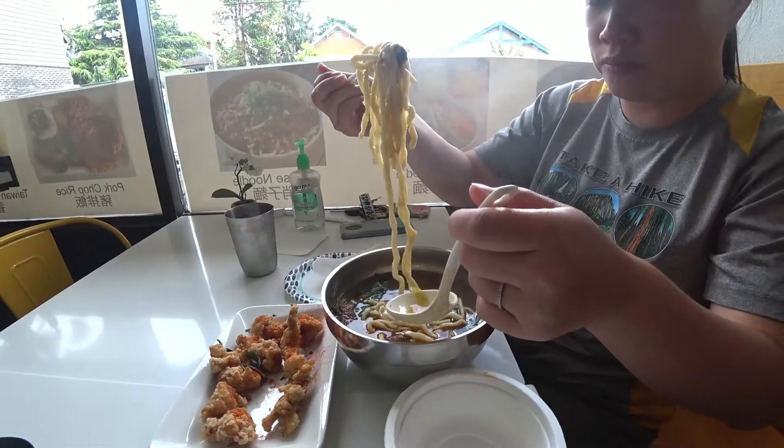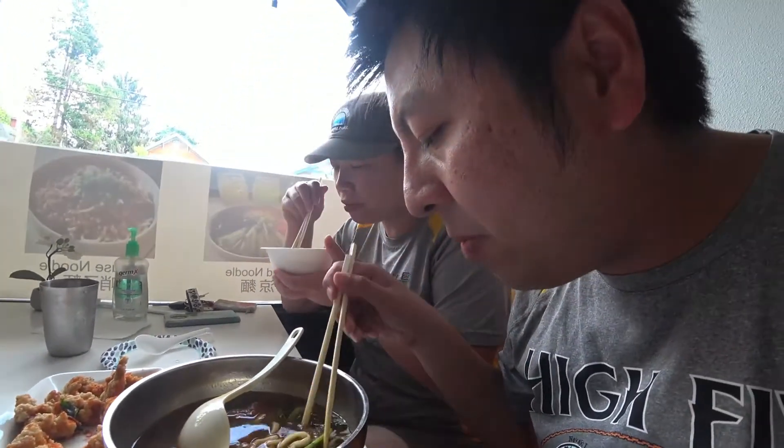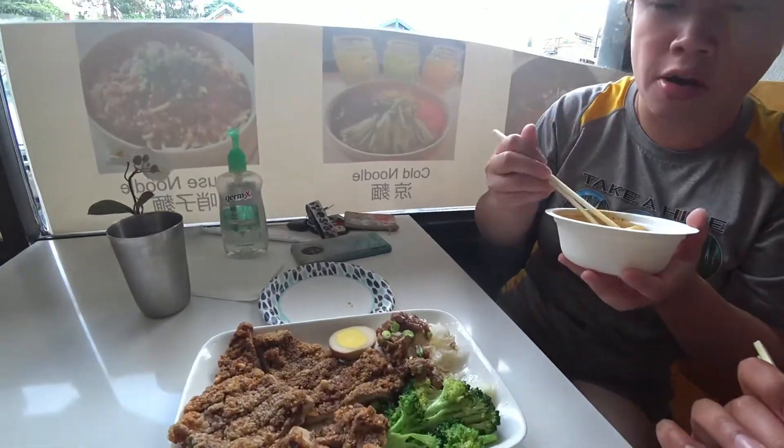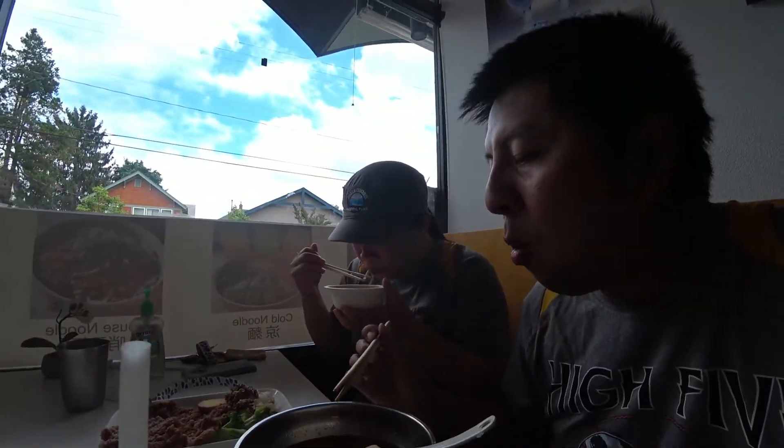Beef stew noodles are here — looks like it. Thank you. It's good, a bit spicy. I'm going to eat pork chop. Pork chop — so good.